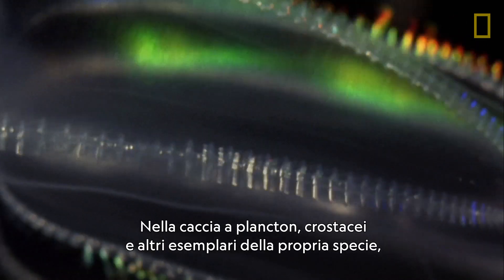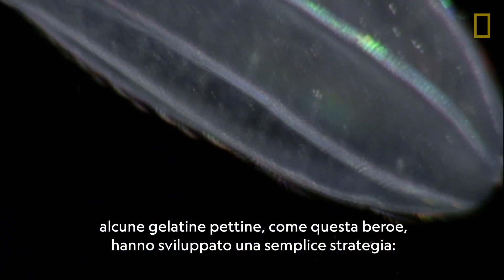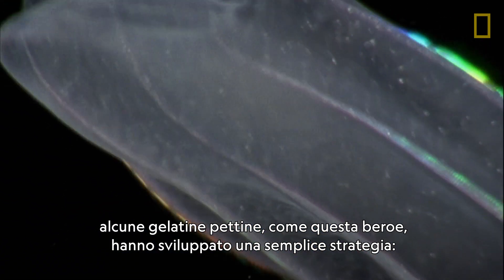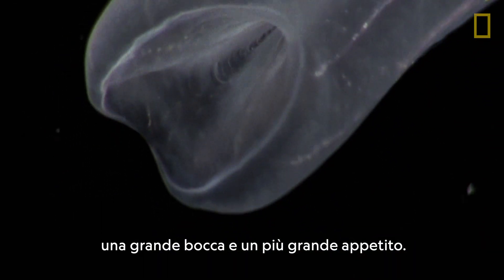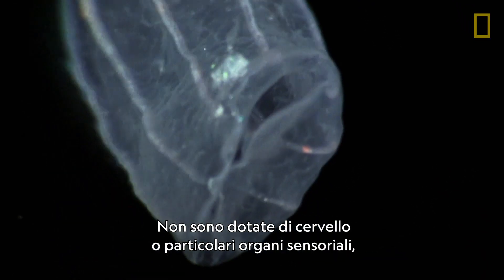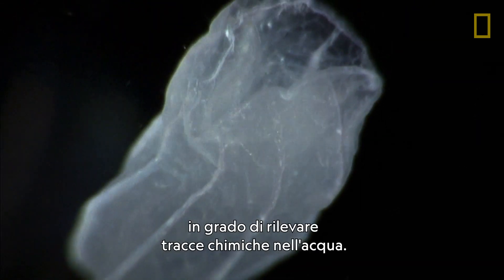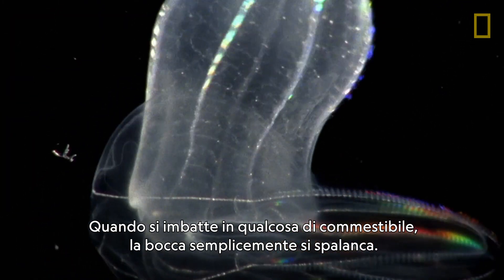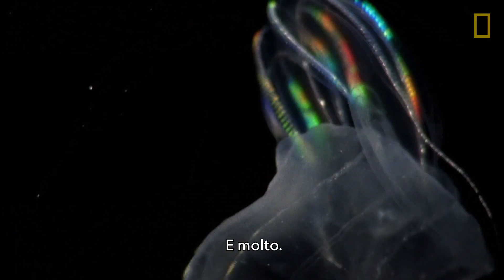In their hunt for plankton, crustaceans, and each other, some comb jellies, like this beroe, have evolved a simple approach. A big mouth and a bigger appetite. It has no brain or specialized senses, only a primitive neural net around the mouth that can detect chemical traces in the water. When it bumps into something edible, it simply opens wide. Very wide.